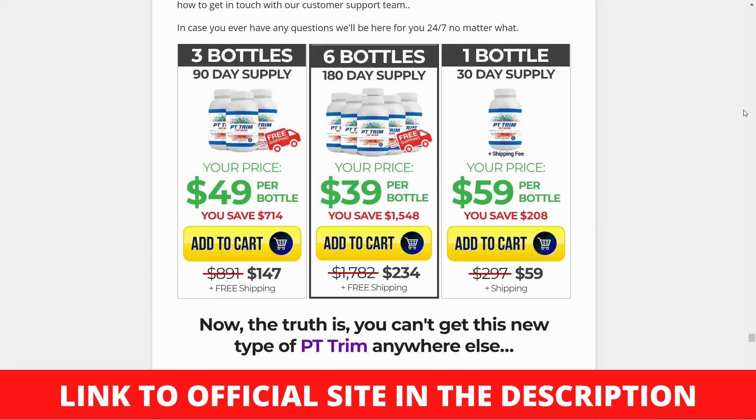Extract of the Garcinia cambogia fruit. HCA, or hydroxycitric acid, a naturally occurring substance in Garcinia cambogia fruit extract, has been used in various supplements for generations. Because hydroxycitric acid suppresses appetite, you will not feel as hungry. As a result of the calorie restriction, the likelihood of people overeating and gaining weight decreases.